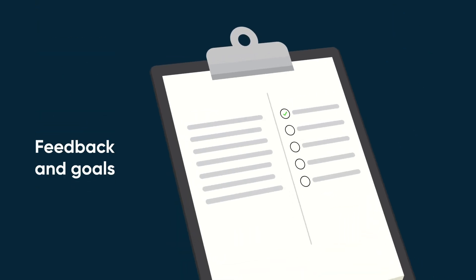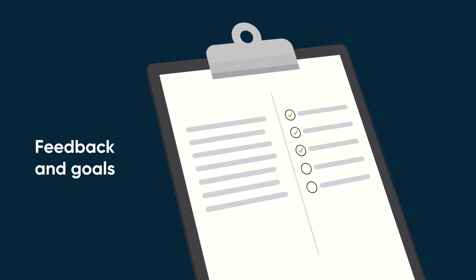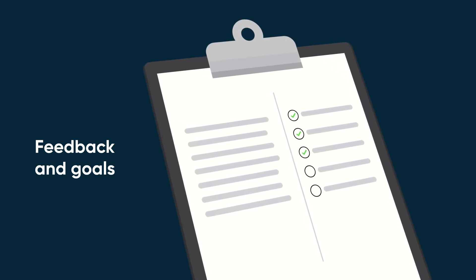Employees' feedback and goals are vital from the beginning. ServiceNow can fetch feedback received and the employee's goals using their respective actions.